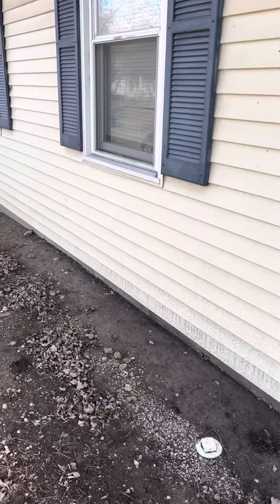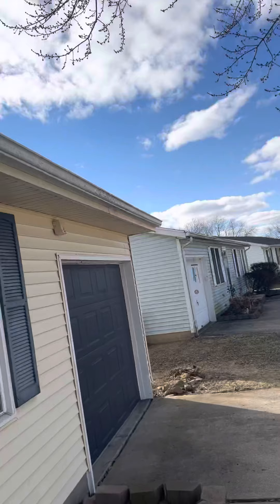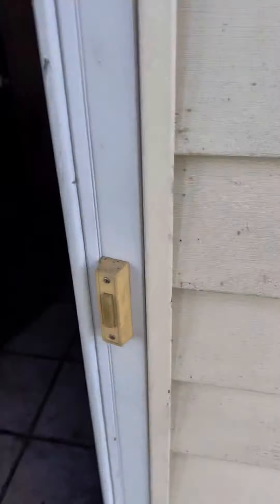Your siding doesn't look terrible. You can tell the gutters have been overflowing. But this is all kind of a typical little rental property.